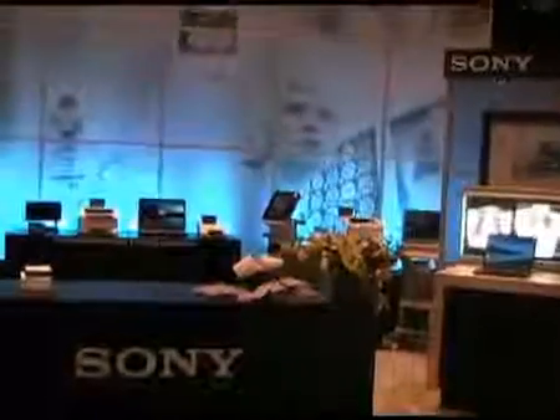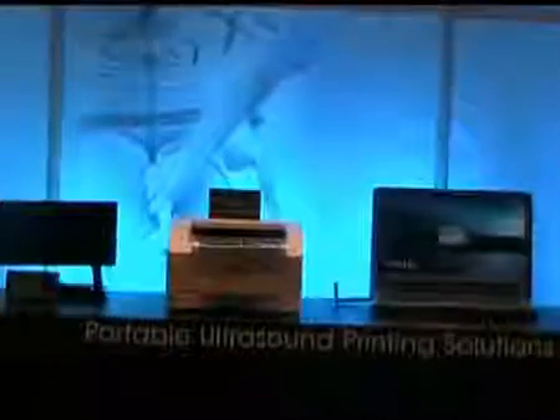Whether it's recording, display, printing, or storing, Sony can help any imaging site meet the challenges of the digital age. One of the highlighted sections here at the show is portable ultrasound. Today ultrasound is on the move, and as the modality becomes increasingly compact, lightweight, and mobile, part of our product lineup fits that mold. These areas include ultra-compact products like printers and DVD recorders.